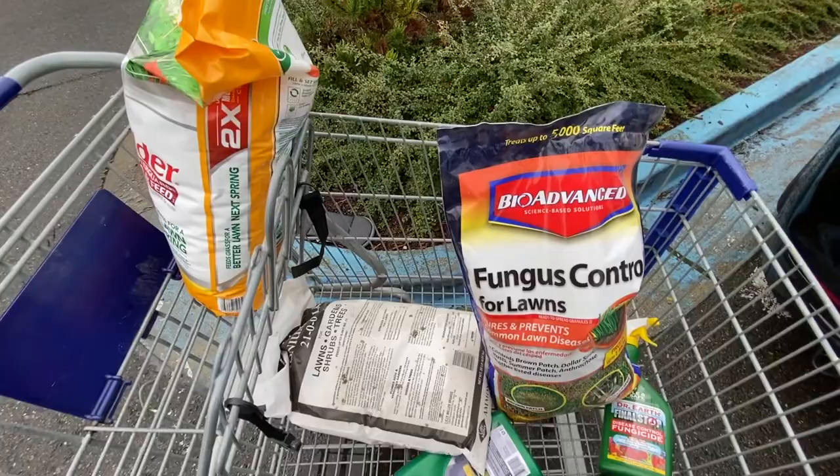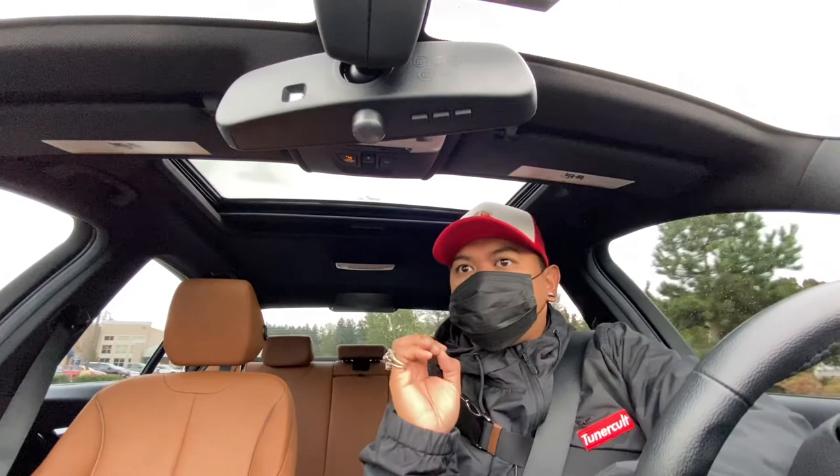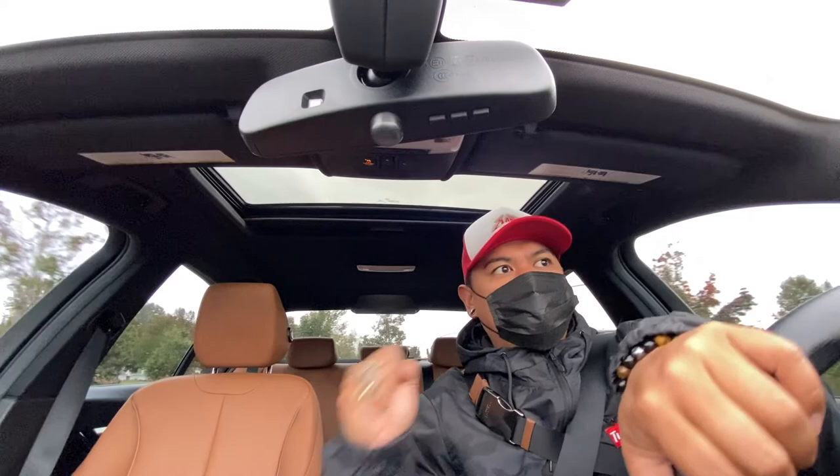We got a lot of goodies, a lot of different brands, a lot of different things. Very excited to start using this stuff. We got a bunch of products to use and put down. This is going to be awesome. I love going to the hardware store — I love getting this stuff, especially for preventative maintenance type things.